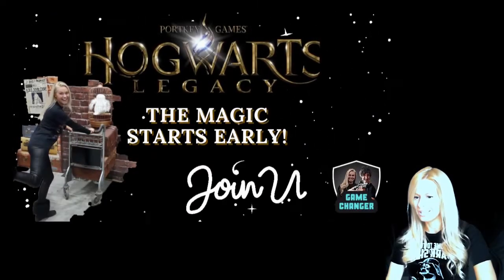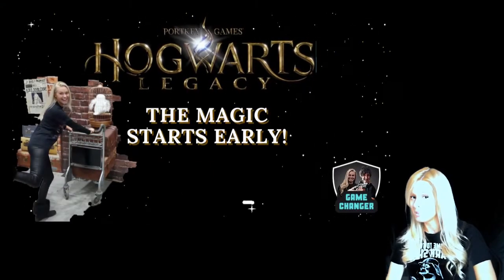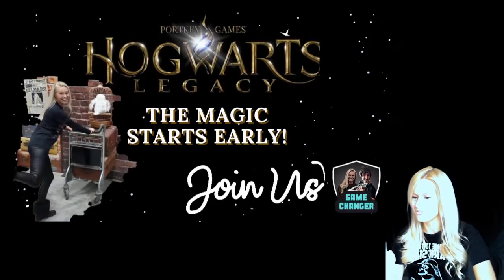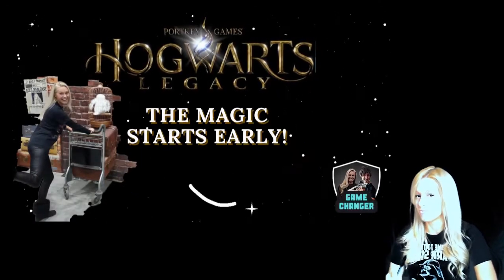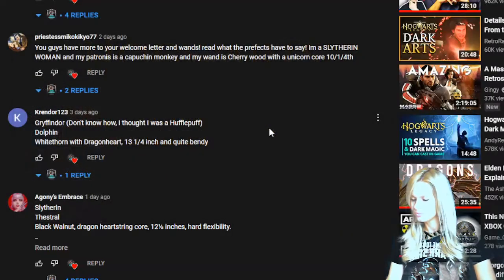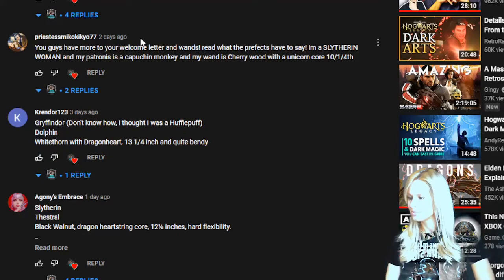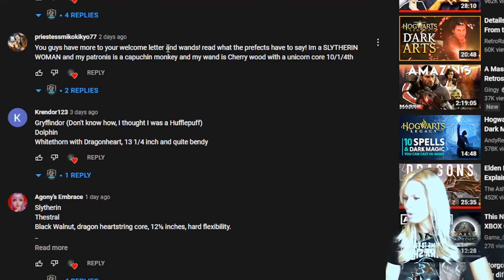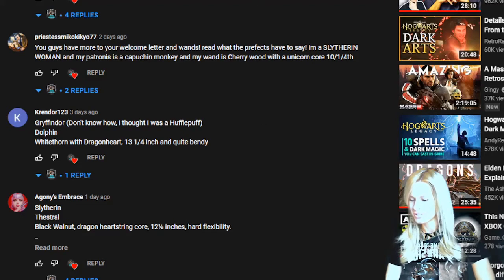I think that's it - it looks like we've done it. If I've missed anything let me know, because I know you will. One of our viewers did point something out, so thank you Priestess for bringing this to our attention. They said: 'You guys have more too - your welcome letter and ones read what the prefects have to say.' So let's go and have a look at what the prefects have to say.